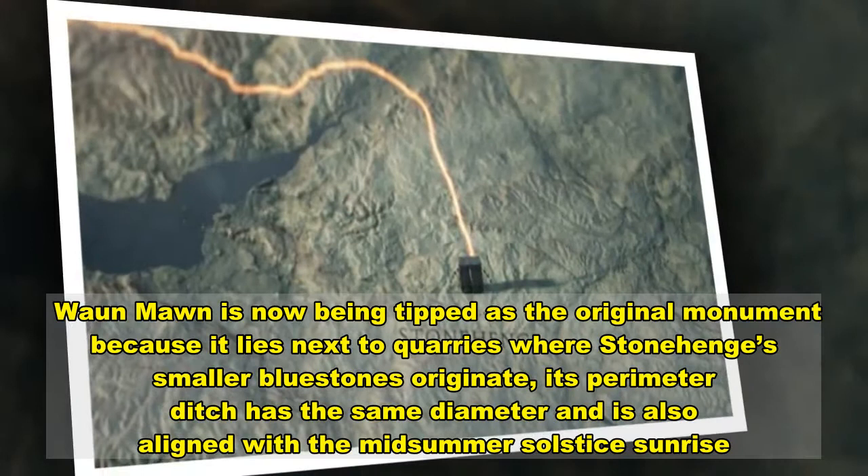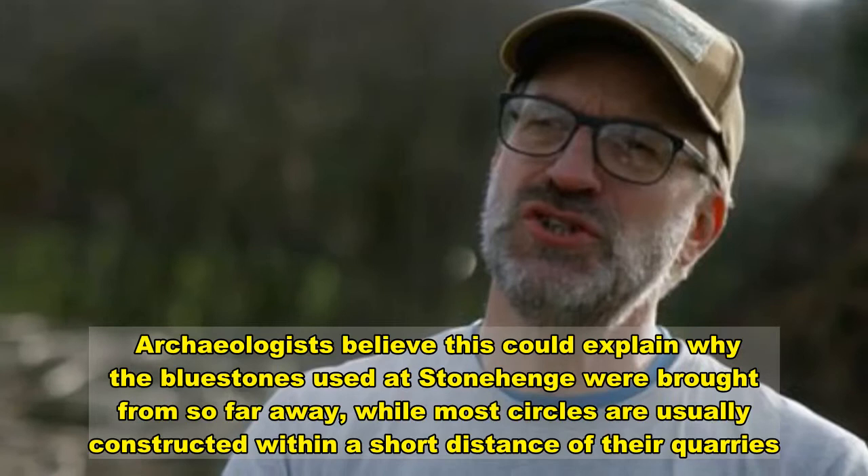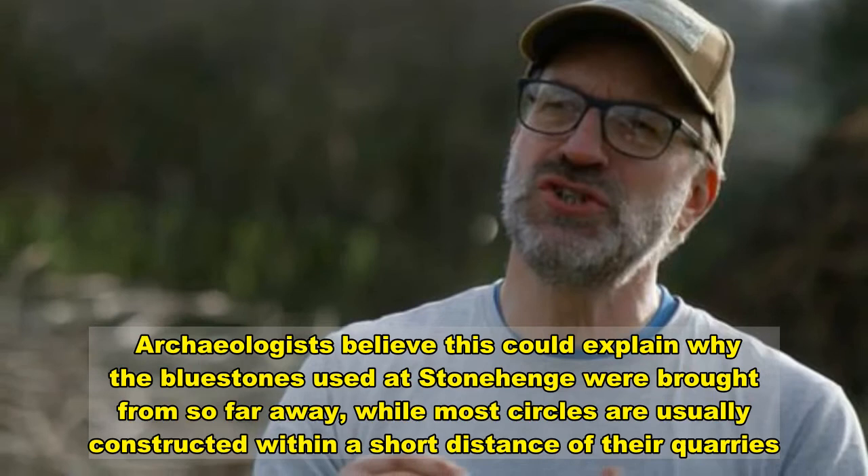Waun Mawn is now being tipped as the original monument because it lies next to quarries where Stonehenge's smaller bluestones originate. Its perimeter ditch has the same diameter and is also aligned with the midsummer solstice. Archaeologists believe this could explain why the bluestones used at Stonehenge were brought from so far away, while most stone circles are usually constructed within a short distance of their source.